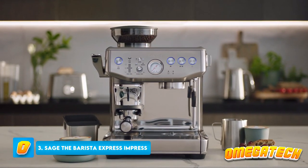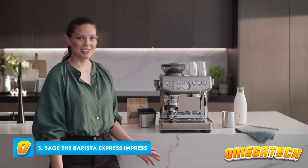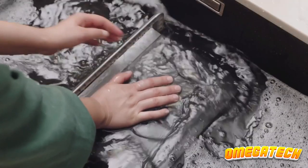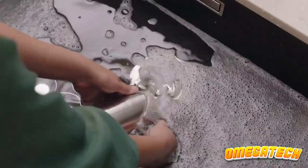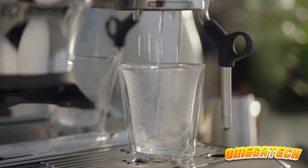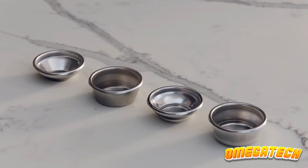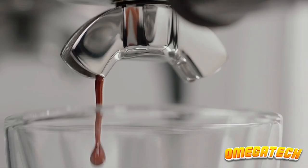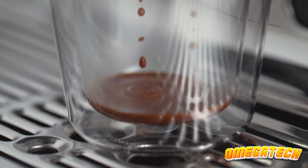Number 3: Sage Barista Express Impress. This machine is definitely for coffee connoisseurs. It promises to use the ideal amount of ground beans, the ideal temperature, the ideal water pressure, and the ideal microfoam to make the ideal coffee. If you're looking for a quick, hassle-free caffeine boost, skip ahead. Although Sage products are sold under the Breville brand in the US, this coffee maker is not yet available there.